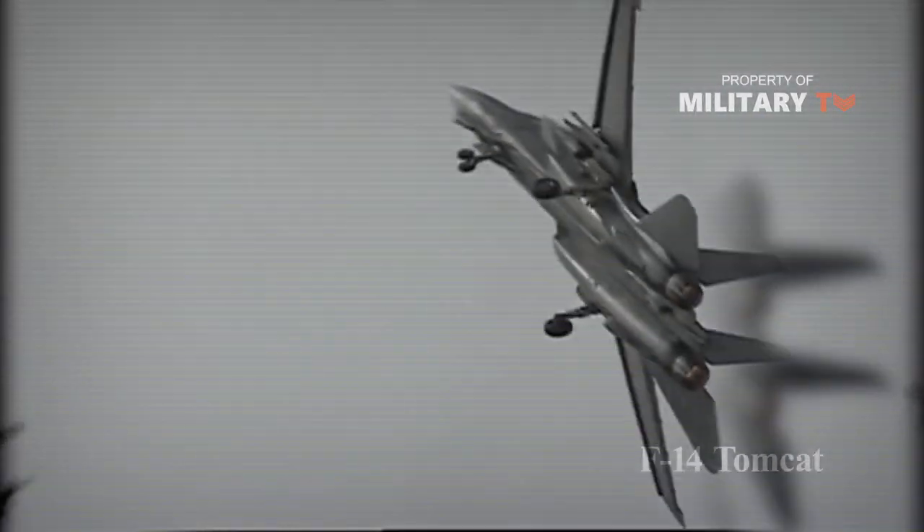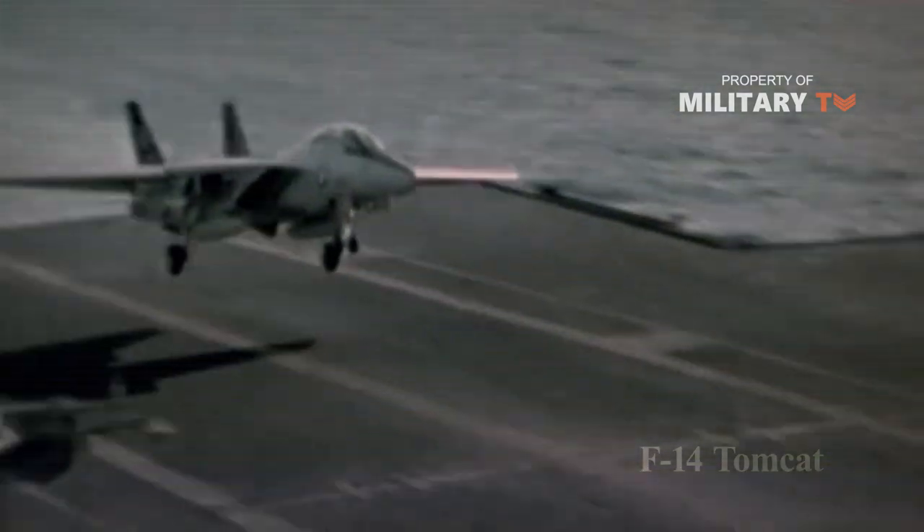After more than three decades in service with the United States Navy, the Grumman F-14 Tomcat's demise has left gaps in the carrier air wing that are only now being felt.